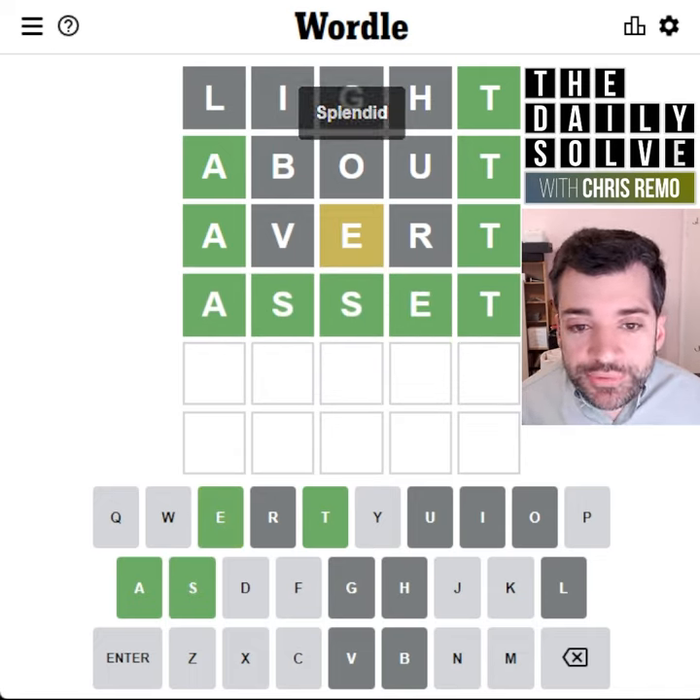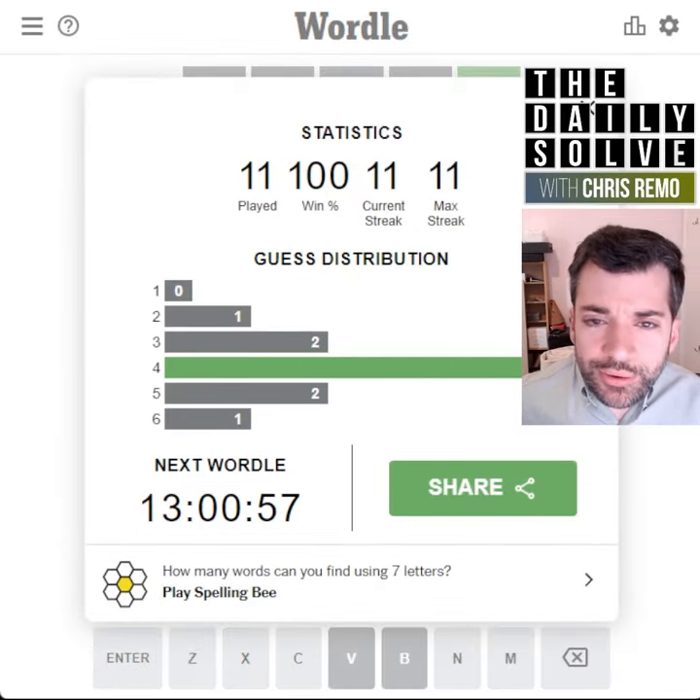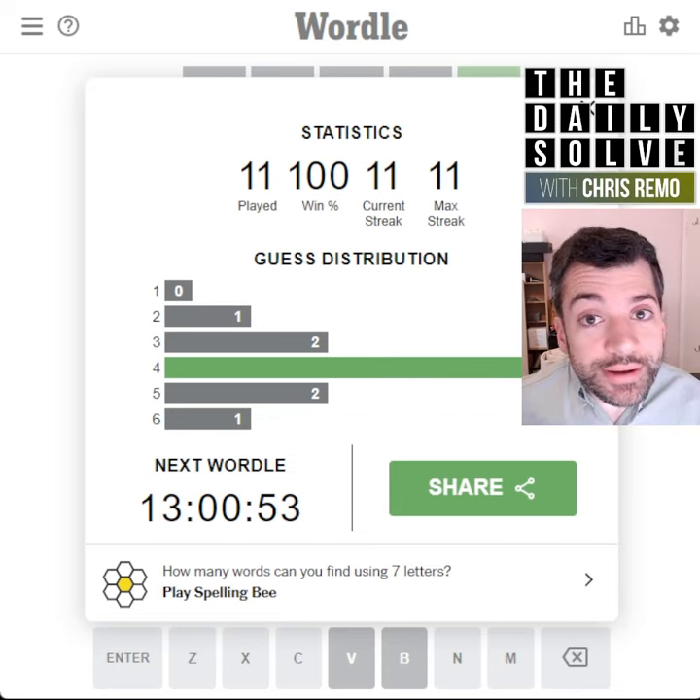All right, so that was an interesting solve. When we got that E, it was very clear where it had to go, and I just couldn't think of very many other possible options, so there we have it. Did it in four. All right, be back tomorrow.